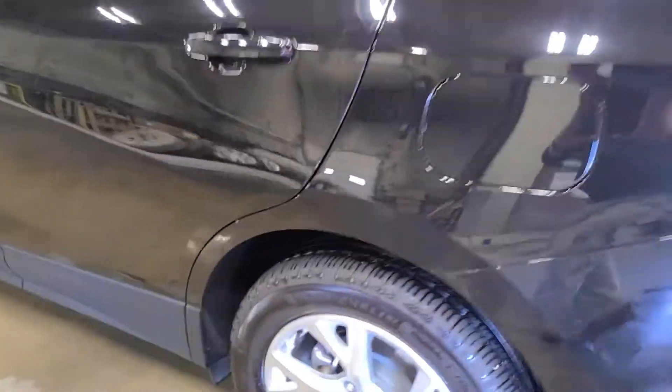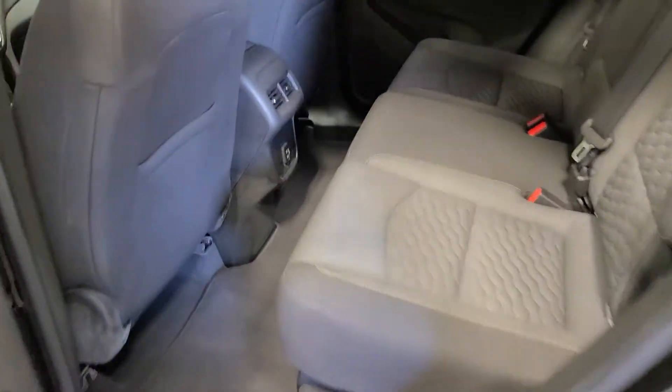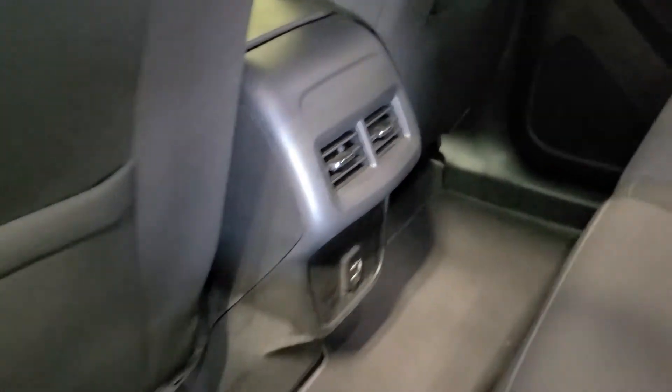Coming around to the driver's side, let's take a quick look at the tires. And the back side passenger again — cloth in here, does have two extra USB ports here for extra power plus your heat vents.